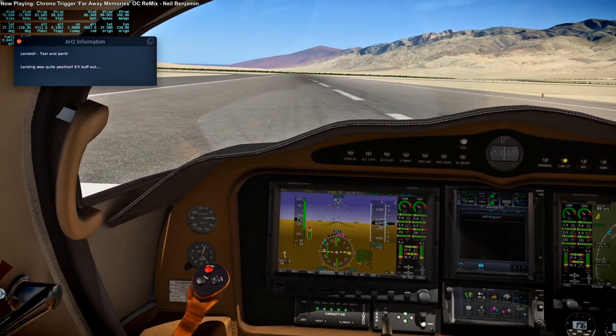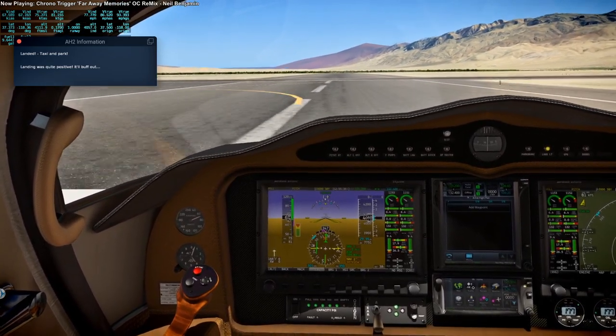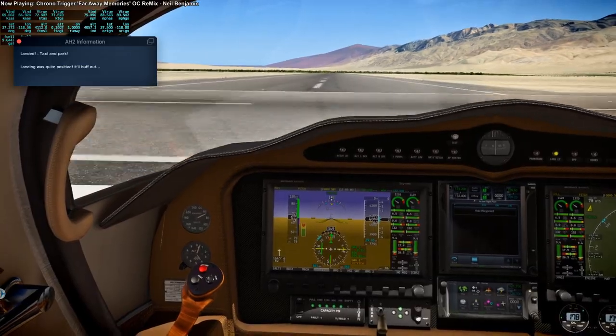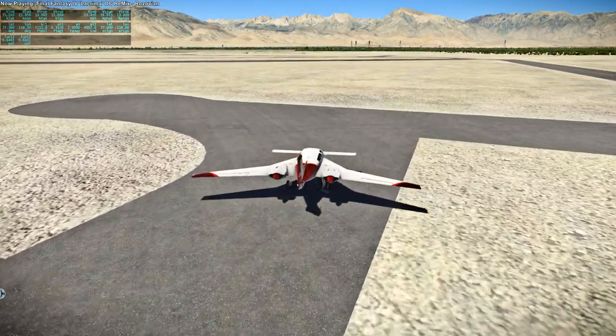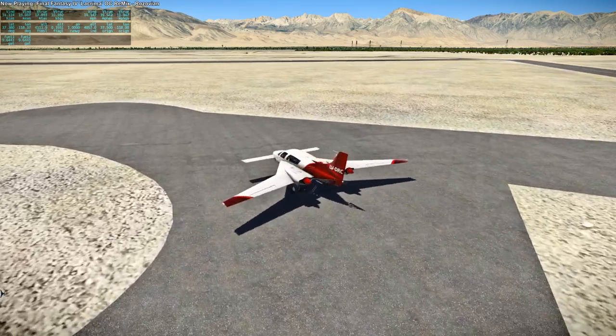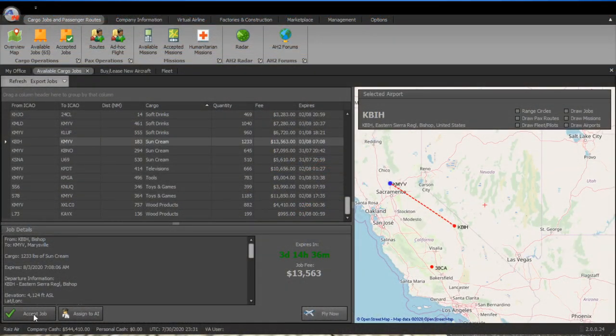It says it'll buff out. Air Hauler 2 does take damage on landing if you land too hard, and it does charge you for repairs — that is something Air Hauler 2 does. So I just decided to park in this little node here. I don't know what it's supposed to represent, but that was convenient.